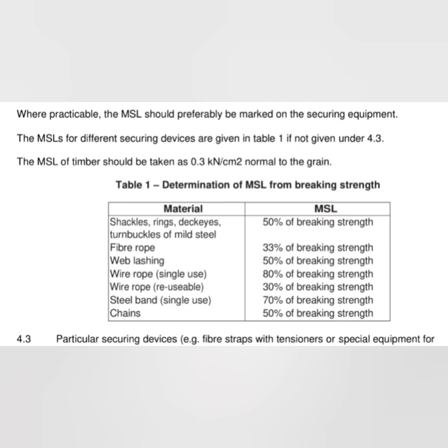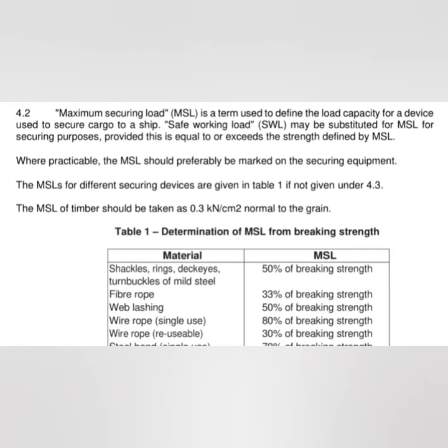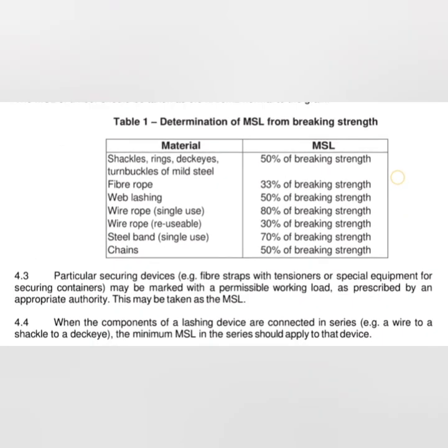The next video will cover the Cargo Securing Manual in detail, including the term Maximum Securing Load (MSL), which defines the load capacity for a device used to secure cargo to a ship. Safe Working Load (SWL) can be substituted for MSL for securing purposes, provided it equals or exceeds the strength defined by MSL. A factor of safety is applied to the breaking stress to obtain the SWL. For MSL, the factor for shackles, rings, and deck eyes is 50% of breaking strength — so if SWL equals 50%, it matches MSL.